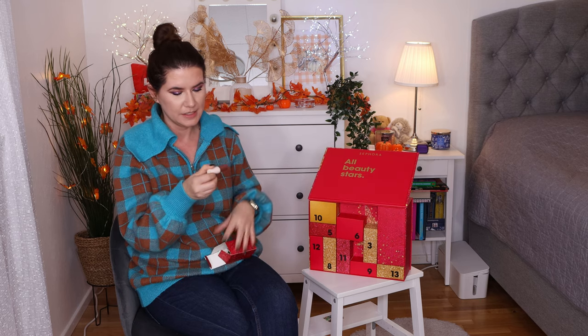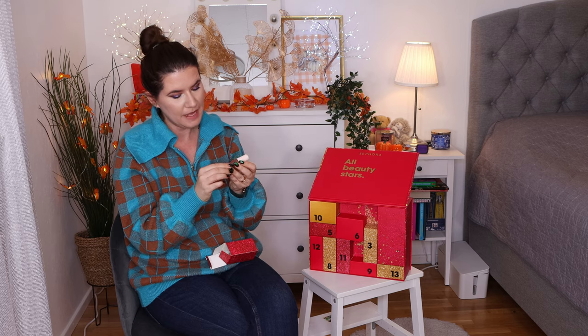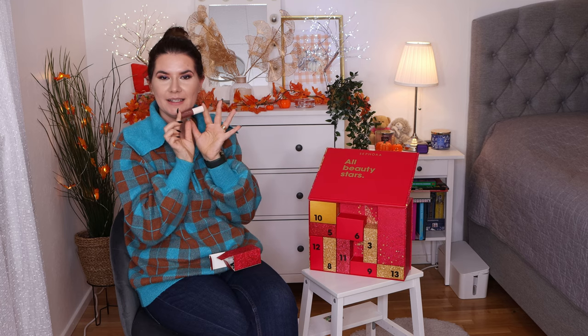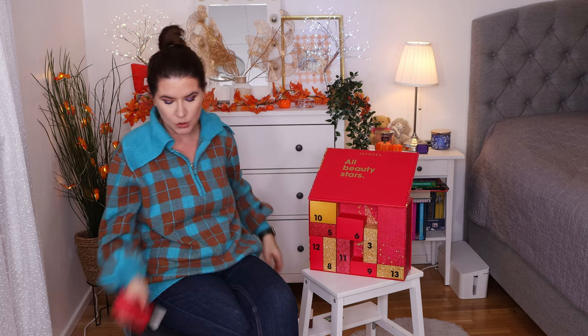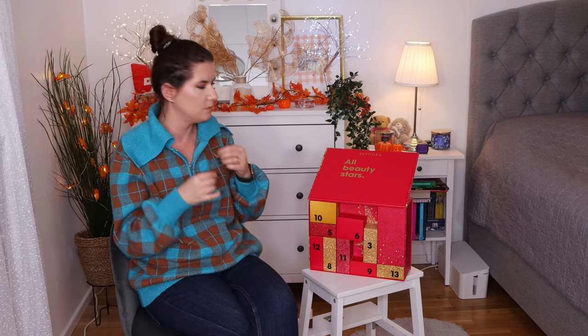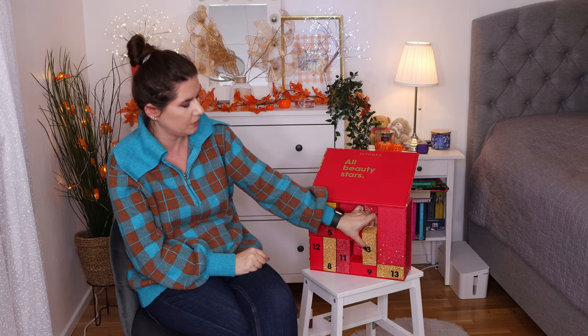Number two is Rare Beauty Matte Lip Cream. It's a small size, which is kind of a good size for lip products, because I don't usually use a full lip product like a lipstick or lip gloss anyway.